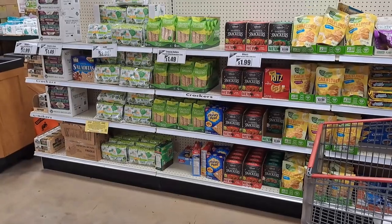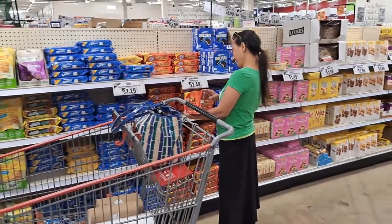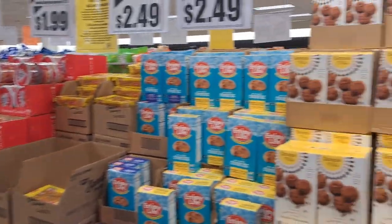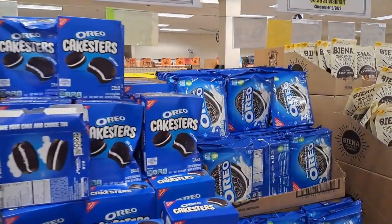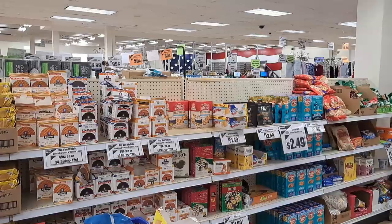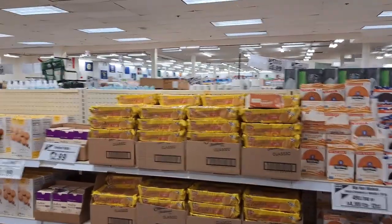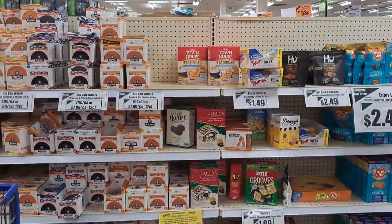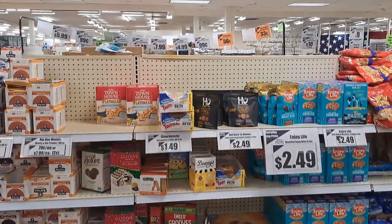This is the snack and cookie aisle. I've got Reese's, Chips Ahoy — that was my kryptonite — more cookies, Oreos — regular Oreos $2.29, not bad. Some more Sandies, Keebler cookies at a buck 99. You can see it right there. Crackers, Godiva — this is getting into the really sugary stuff.